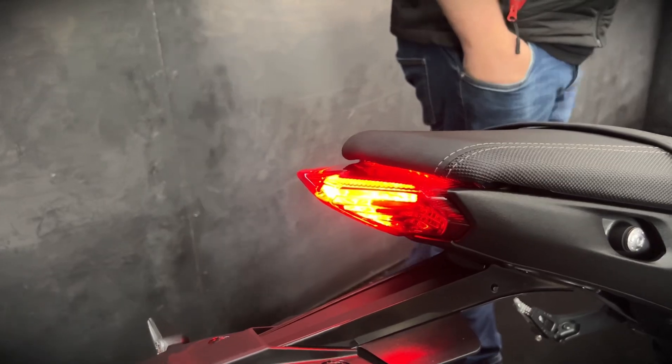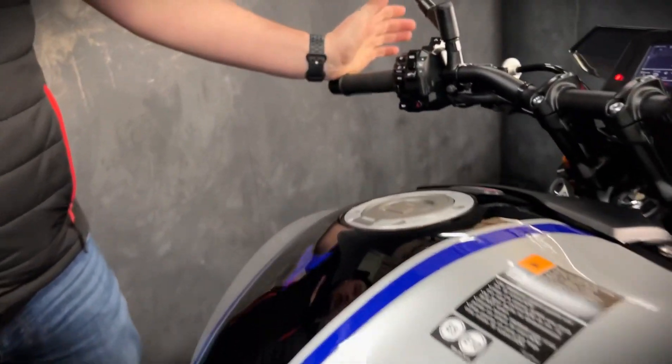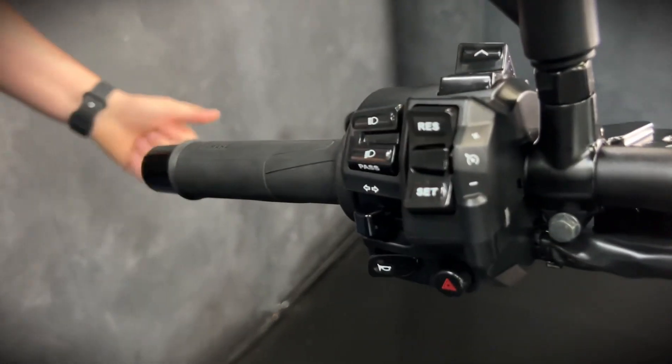It's still a triple, but now you do get the full colour TFT display, rider modes, traction control, cruise control, and LED lights.